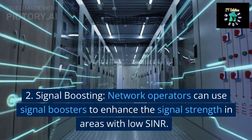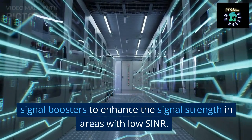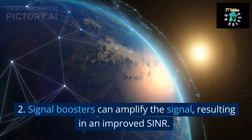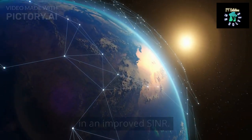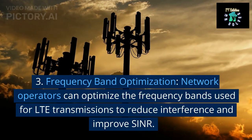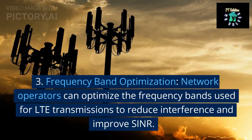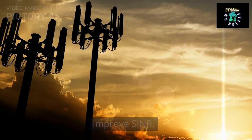2. Signal boosting. Network operators can use signal boosters to enhance the signal strength in areas with low SINR. Signal boosters can amplify the signal, resulting in an improved SINR. 3. Frequency band optimization. Network operators can optimize the frequency bands used for LTE transmissions to reduce interference and improve SINR.